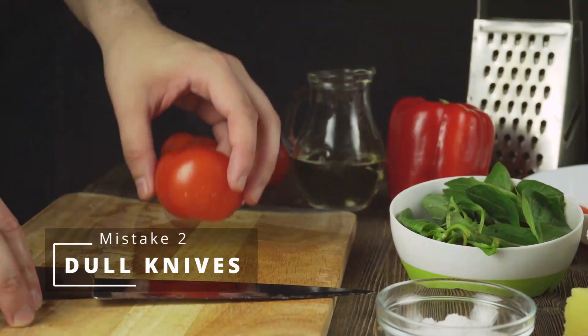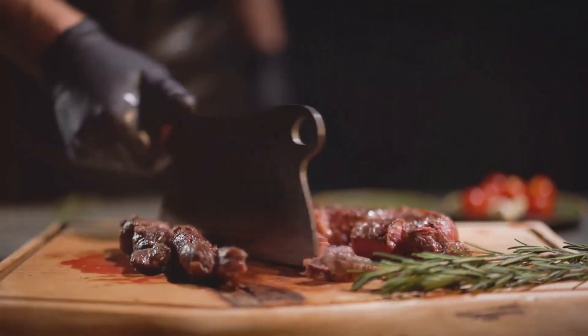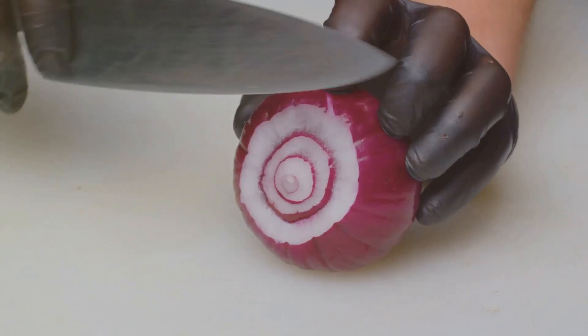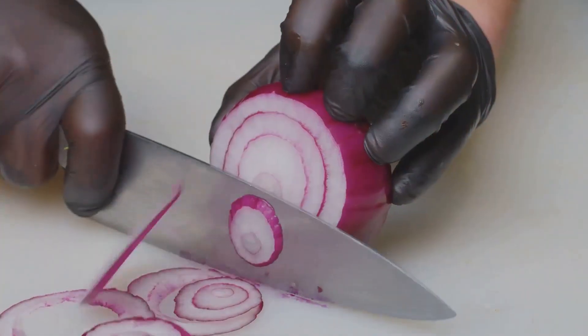Next: the dull knife dilemma. It sounds counterintuitive, but a dull knife is a kitchen's villain. It requires more force, slips easily, and increases the risk of cutting yourself. Keep your knives sharper than your wit and they'll cut through anything smoothly and safely.